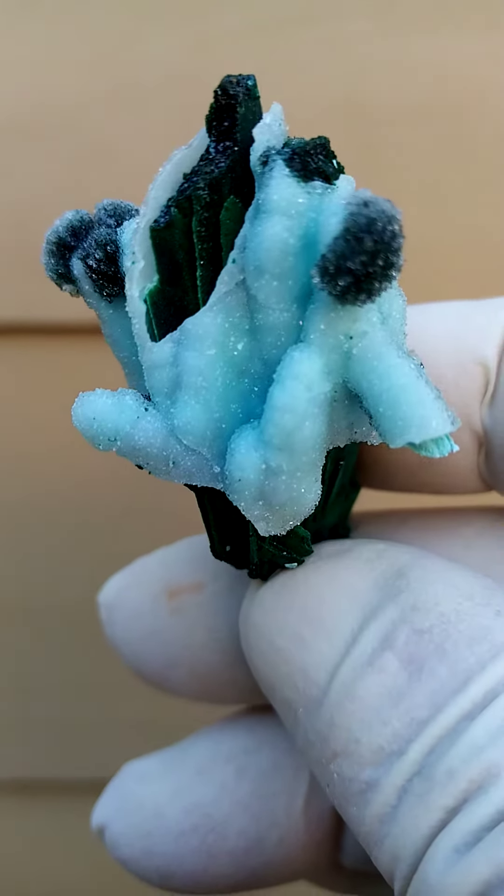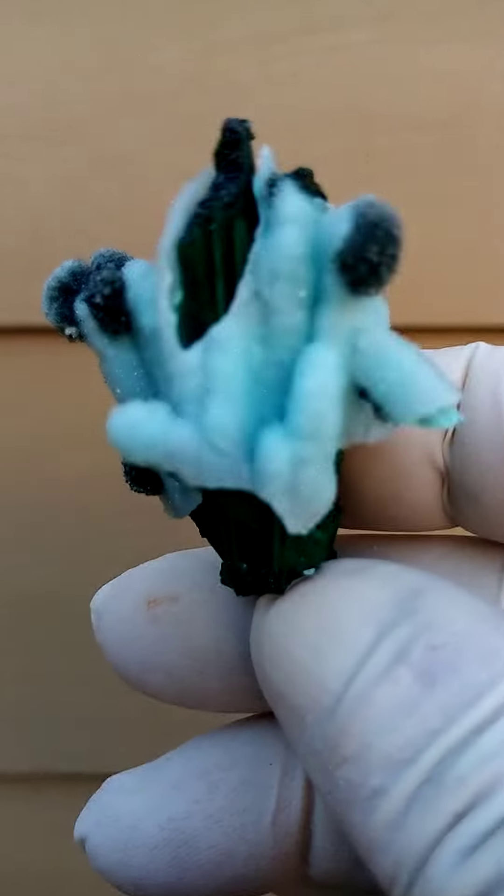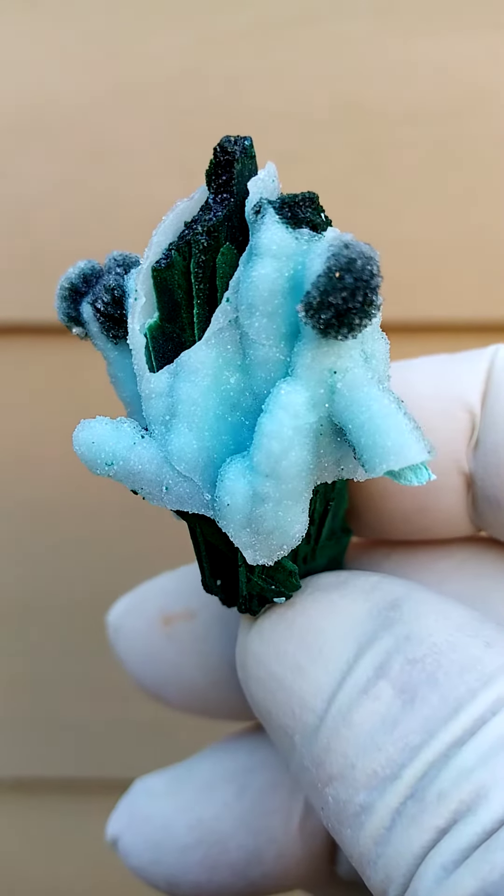Another masterpiece from Tenke Fungurumu in the Katanga. Underlying, we have malachite crystals, which perhaps it's malachite after barat. So malachite which may have replaced barat at some stage.